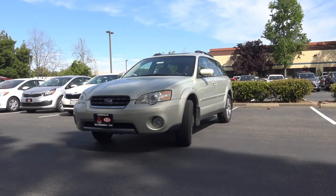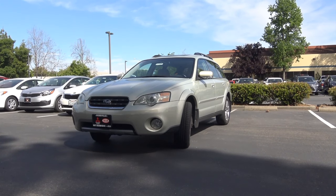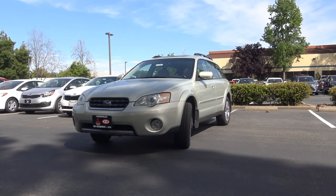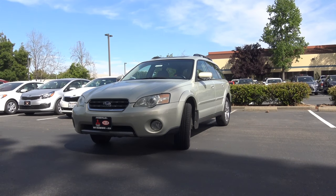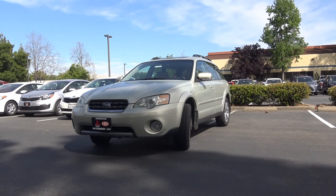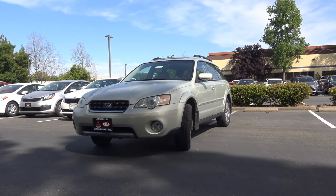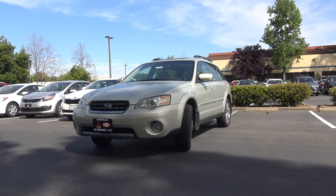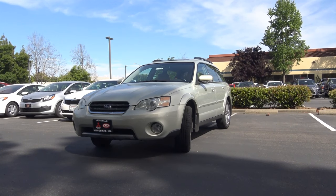Our Outback is a 2006 model and it's the LL Bean Edition. There weren't any major changes in the 2006 model year since the vehicle received a pretty big redesign in 2005. However, a navigation system was added to the options list for 2006. This 3rd generation Outback lasted from 2005 until 2009.